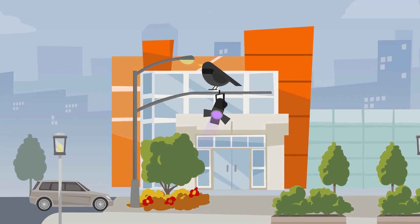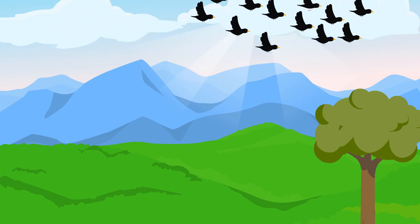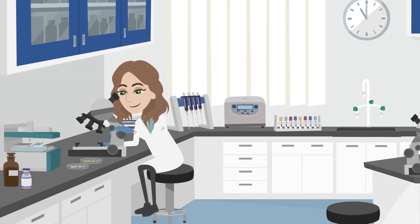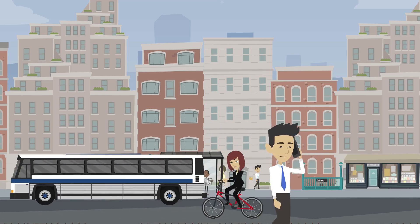European starlings can be spotted in towns and cities, in grassy areas such as parks, or sweeping through the sky. At Kennesaw State University in the U.S., ecologist Dr. Sarah Gandra Parker is studying the effects of heavy metals on starlings and what this might mean for all living organisms, including humans.